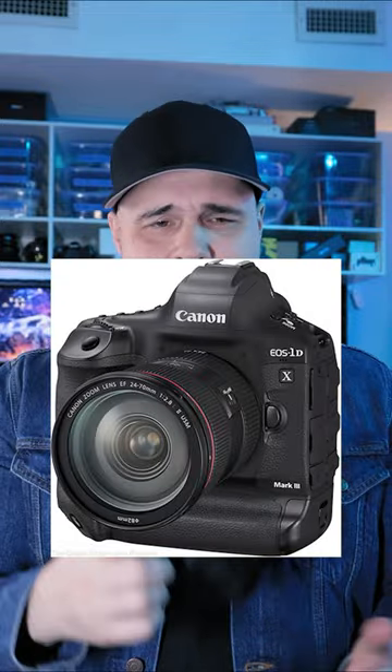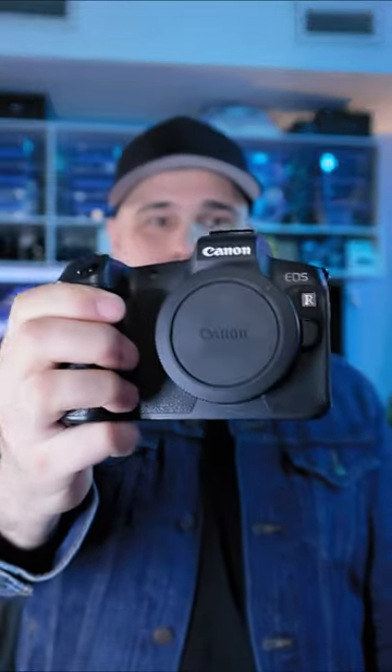Here's a little fun fact about the EOS R. Back in the DSLR days, Canon's flagship camera was the 1D series, which had the best of everything. One step below was the 5D series, and the best 5D camera ever made was the 5D Mark IV — and the sensor from that 5D Mark IV sits inside the EOS R.